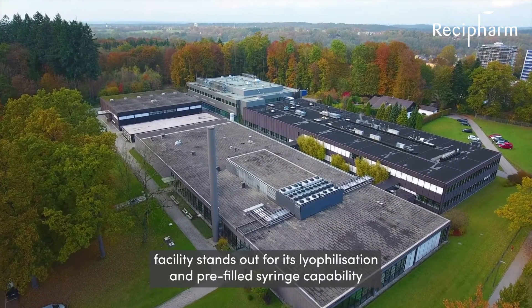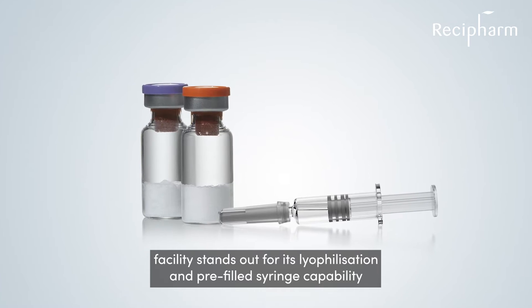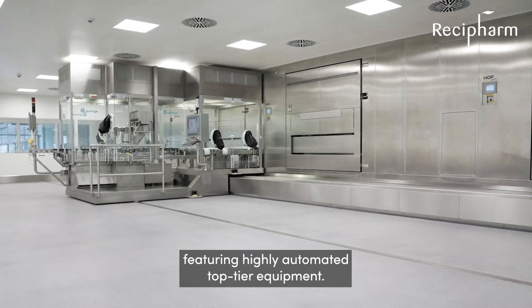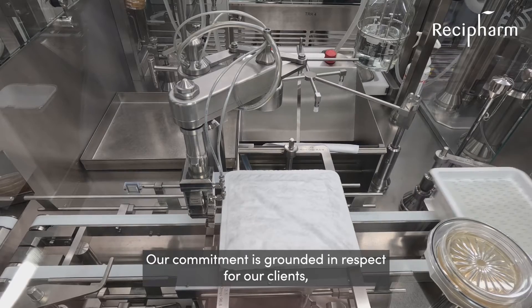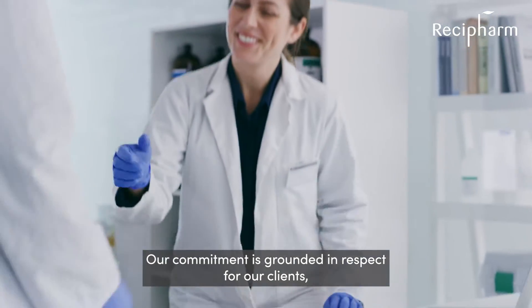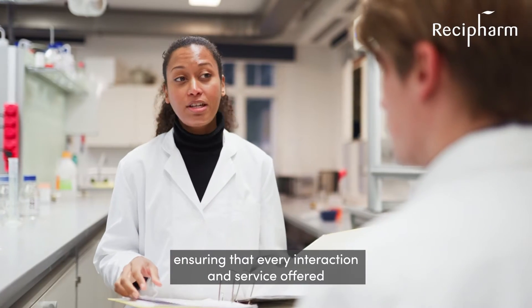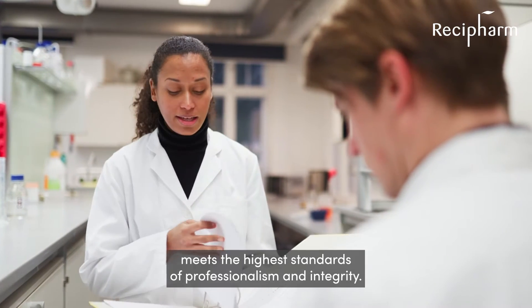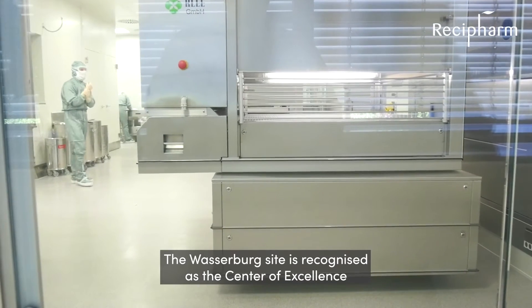Our Vaseberg facility stands out for its lyophilization and pre-filled syringe capability, featuring highly automated, top-tier equipment. Our commitment is grounded in respect for our clients, ensuring that every interaction and service offered meets the highest standards of professionalism and integrity. The Vaseberg site is recognized as the center of excellence for lyophilization.